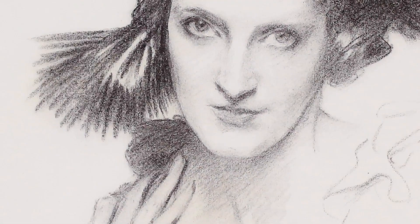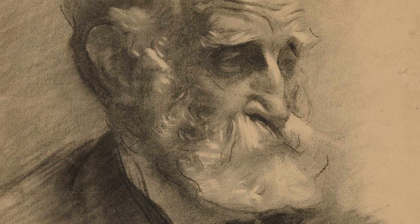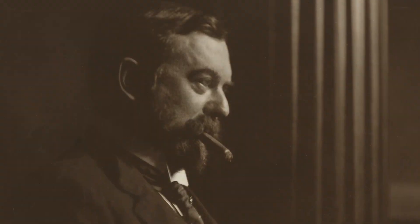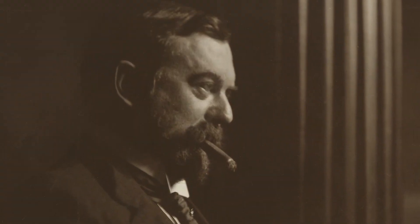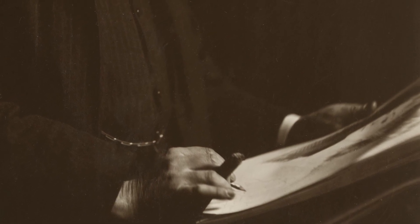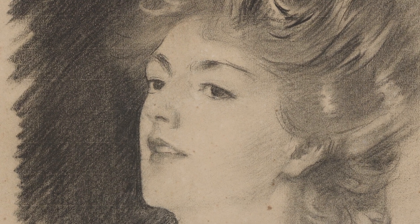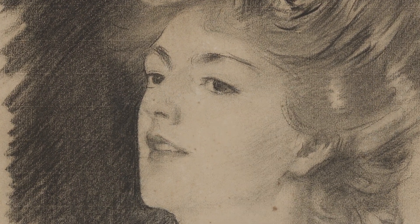Sargent's drawn portraits represent a substantial, yet often overlooked part of his practice, and they demonstrate the same sense of immediacy and psychological sensitivity that animates Sargent's sitters on canvas. Our exhibition explores the artist's expressive portraits in charcoal and recognizes the sheer scale of Sargent's achievement as a portrait draftsman.